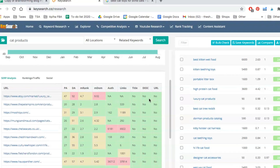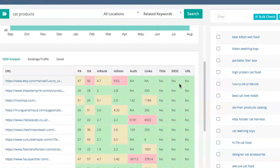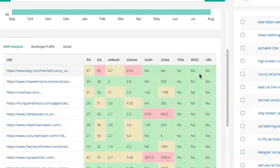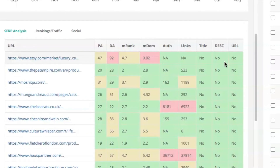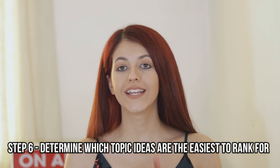For something like 'posh cat accessories,' you'll see the top result is obviously Etsy — you're probably never going to outrank them. But there are about five or six different websites with a DA of under 30, which looks very promising, especially if you have a new website or a DA below 30. As a final step for your brainstorming session, determine which of your saved ideas are easy or realistic to rank for. And there you go — this is how I use KeySearch to do my brainstorming session for both of my blogs.